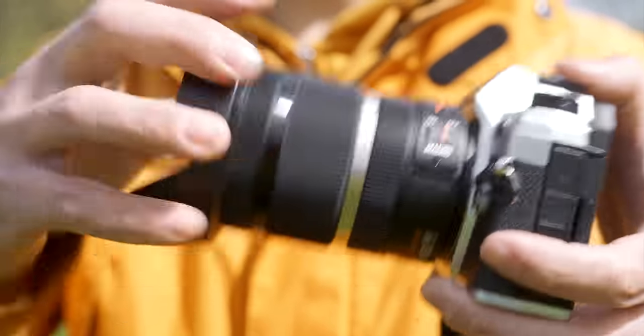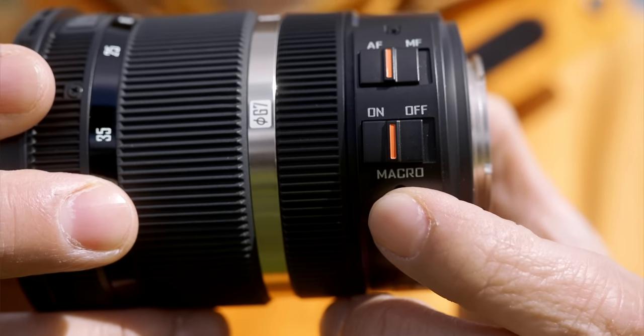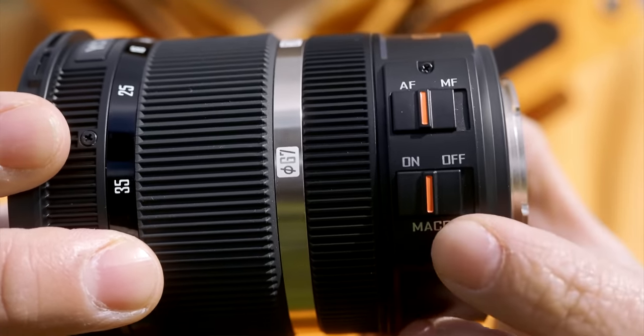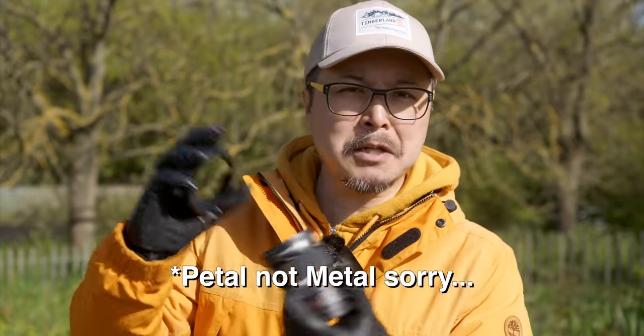The zoom ring could be a little smoother, but it works perfectly. The focusing ring feels like an entry-level lens, but it works fine. Both the AF/MF and macro switches feel quite tactile and solid. The included metal lens hood clicks into place assertively. Overall, while the build isn't something to write home about, it certainly feels well put together.